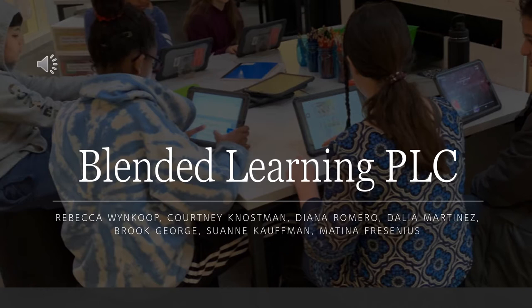Rebecca Wynkoop, Courtney Nossman, Deanna Romero, Dahlia Martinez, Brooke George, Sue Ann Kauffman, and Matina Fresenius.